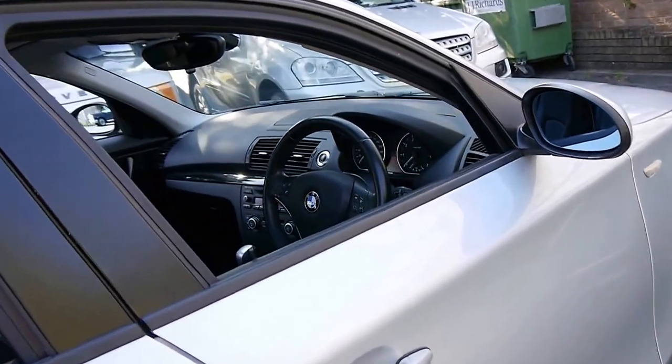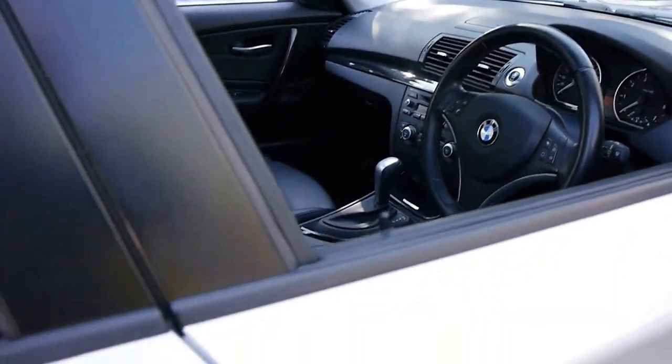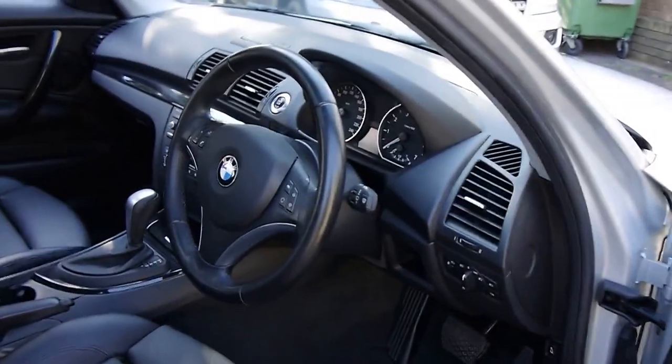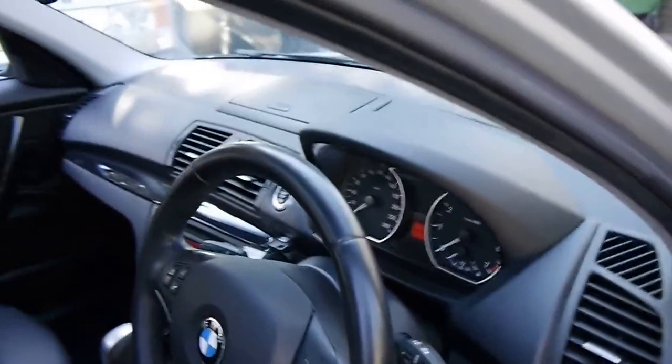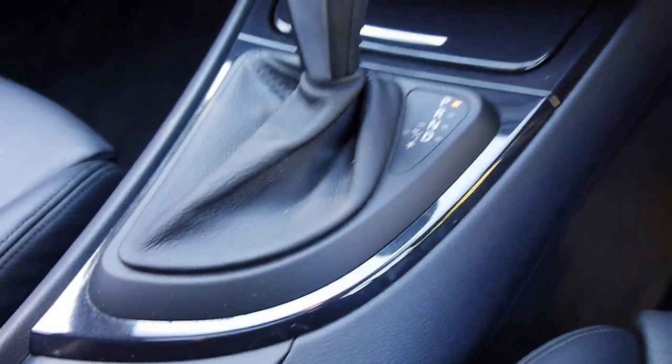It's automatic with 66,000 kilometres, a 2008 model in a fabulous colour combination, with a multi-function steering wheel and sports gear shifting — so if you want to have a play and pretend you're driving a manual, that shifter does move from left to right.